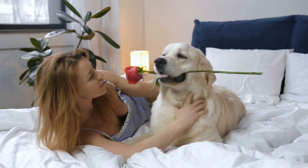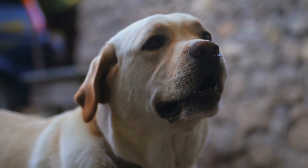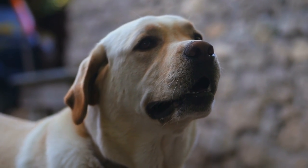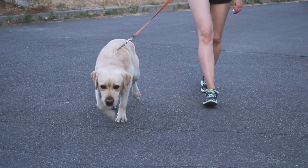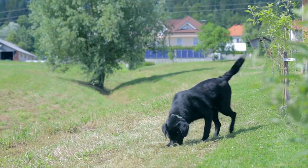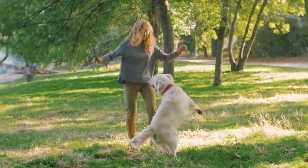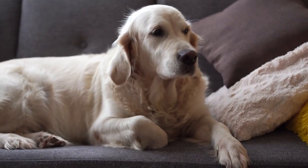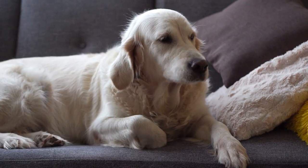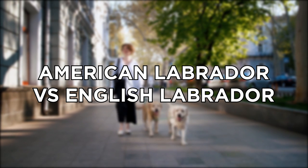If you've spent any time researching Labrador Retrievers, the terms American type Labrador and English type Labrador must have come up, being very commonly used when describing different labs. American labs are the favorite of field trials and have enormous energy, while English labs are more likely to occupy the show bench and are said to be more laid back. Today, you will see American Labrador versus English Labrador.